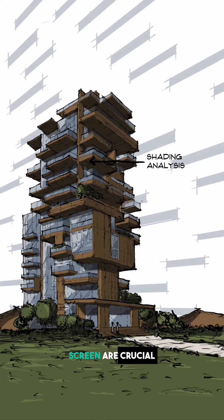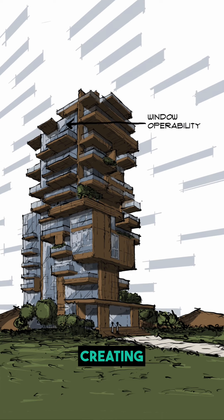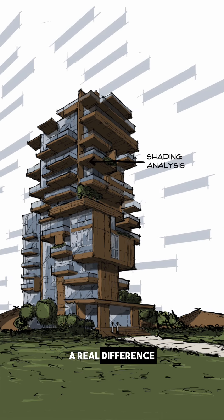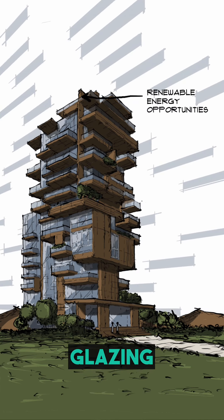These strategies you see on the screen are crucial when analyzing sustainable projects. Architects and planners are vital to creating energy-efficient, comfortable, and eco-friendly buildings. They can make a real difference by focusing on building orientation, window-to-wall ratio, shading devices, and glazing conditions.